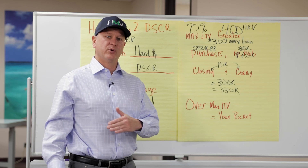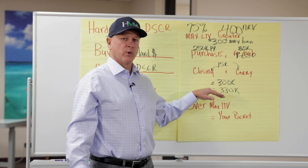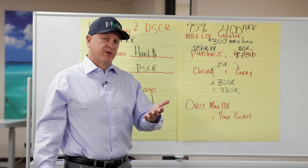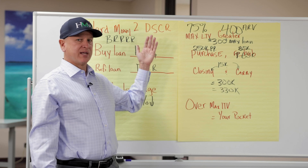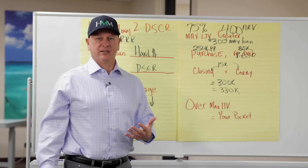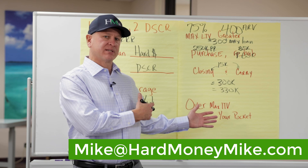What we find is a lot of people get into a hard money loan for a certain amount and then they can't qualify for the loan to value they thought. Their credit score might be a little bit low because they ran up their credit cards during the process, or maybe they don't have the experience that some lenders want. Shop around and look around before you get into anything where you're using hard money to refinance out for a BRRRR. Make sure you qualify and understand what your parameters are for your long-term DSCR loan. If you have any questions on these numbers or if you have a deal where you're looking for 100% financing, reach out to us at Hard Money Mike. We'd be glad to help you be successful in BRRRR.